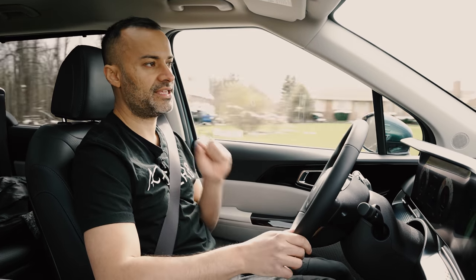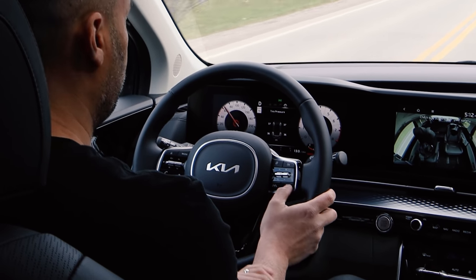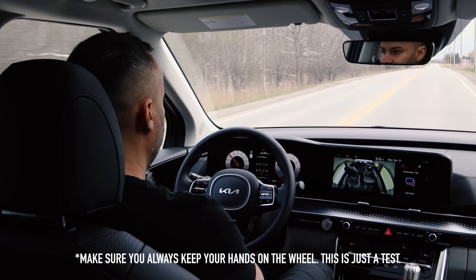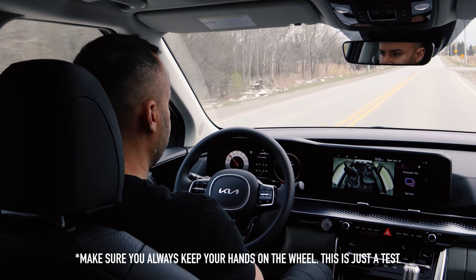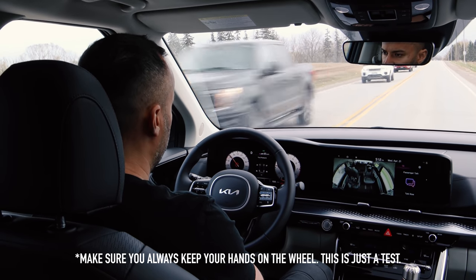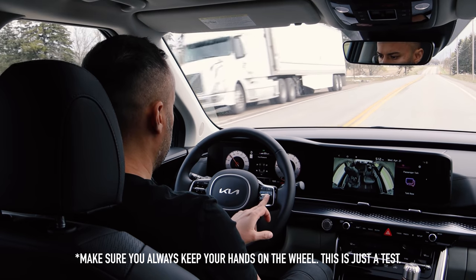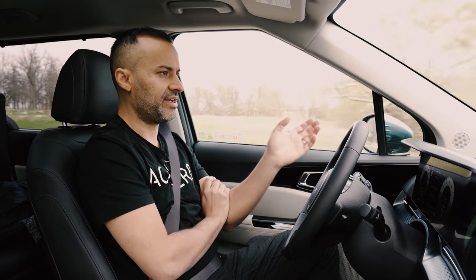Kia has one of the best lane centering systems available. To activate it, press the steering button on the steering wheel and set cruise control — then take your hands off the wheel and the car centers itself in the lane. It holds a perfectly straight line without bouncing between lane markings. It does prompt you to keep hands on the wheel after a moment, so keeping a light touch satisfies it.